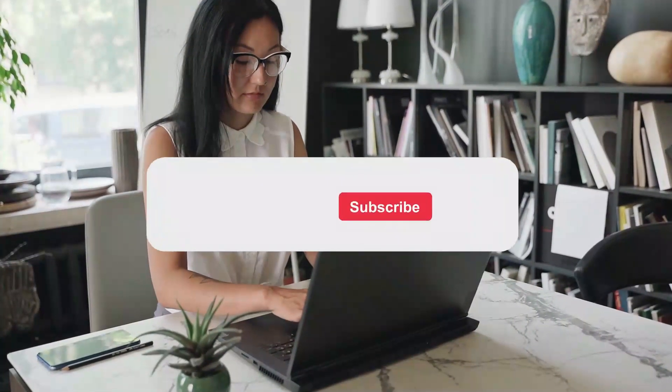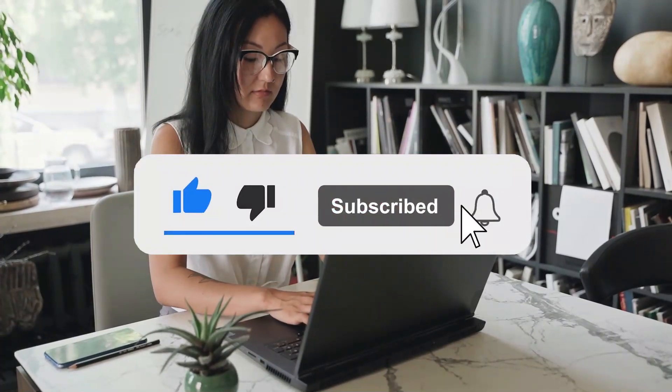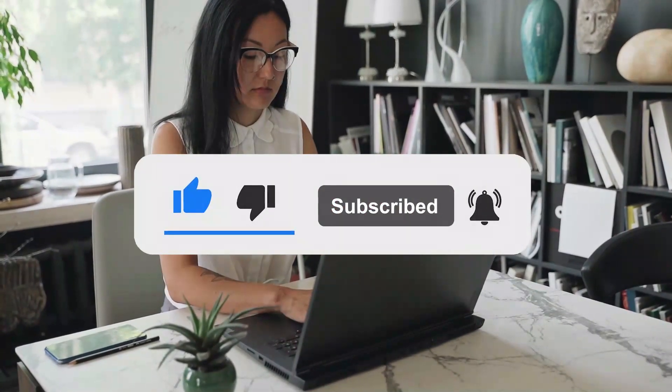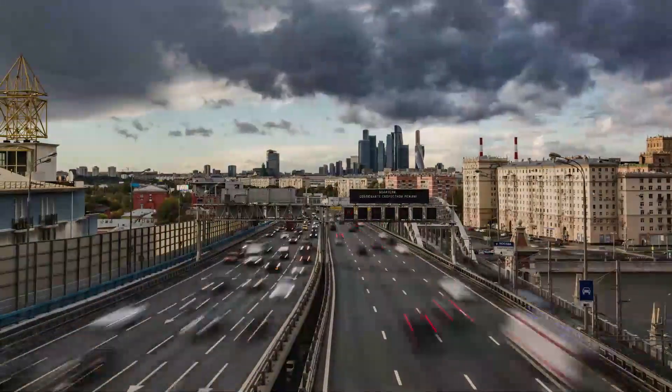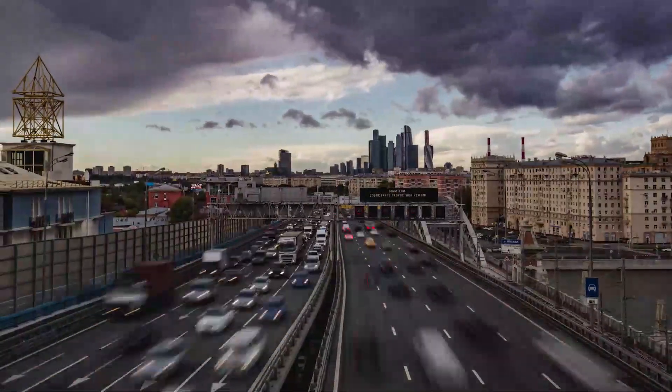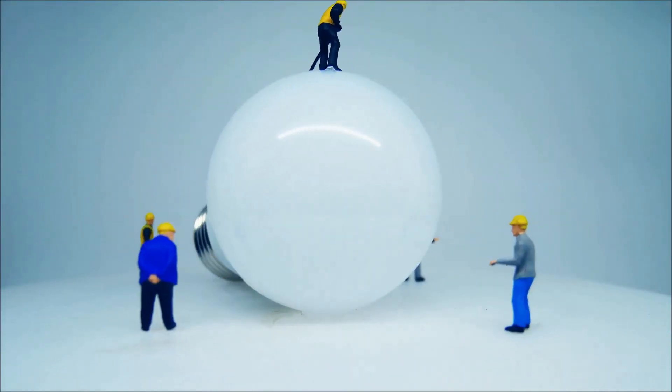Hello friends, thanks for stopping by. If you are a returning subscriber, welcome back. If this is your first visit, please give this video a like. Consider subscribing and turning on the notification bell to be the first to know when new content is added. Our goal is to help you learn as much as possible about green technology, zero-emission initiatives, and the future of innovations.